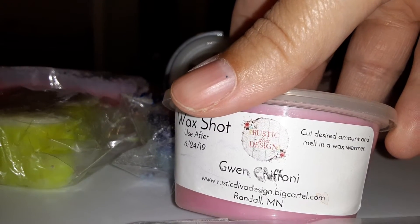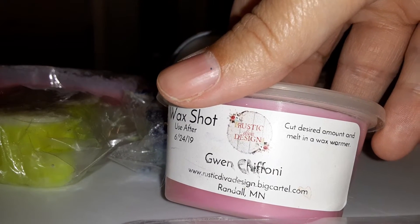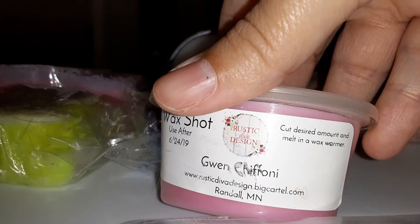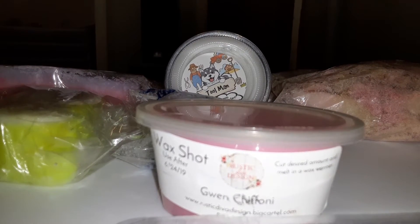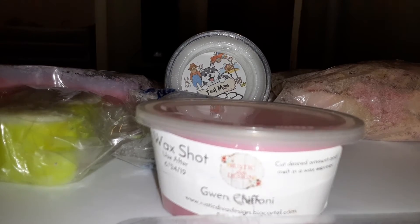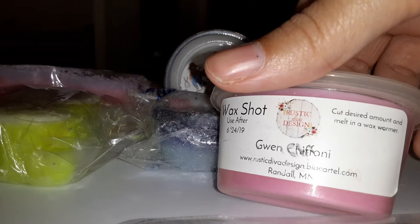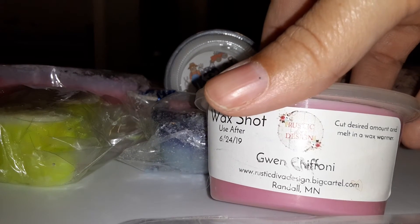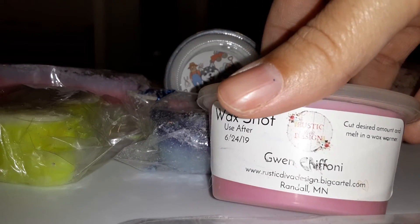I haven't used Gwen Shifani yet because I love the name — puns are my jam. I don't really know the notes on this but I'm assuming it's got pink chiffon in it. I've had it since 2019 so I think I should probably use this one up.